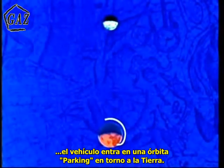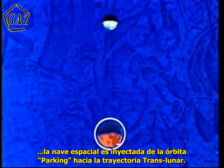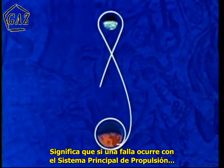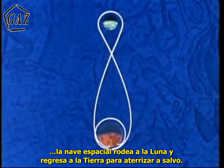When the lunar mission is launched, the space vehicle will initially enter a parking orbit around the Earth. After the required checks have been performed, the space vehicle will be injected from the parking orbit into its translunar trajectory. A free return trajectory is planned. That is, if anything should go wrong with the primary propulsion system, the space vehicle would loop around the moon, return to Earth, and land safely.